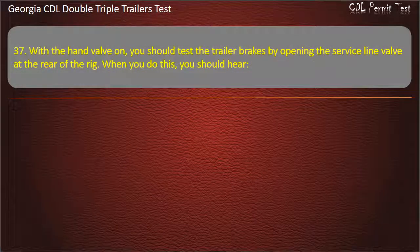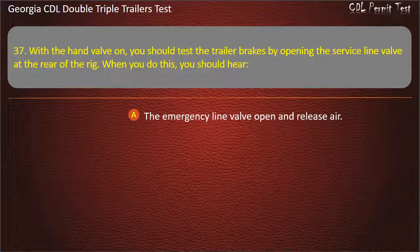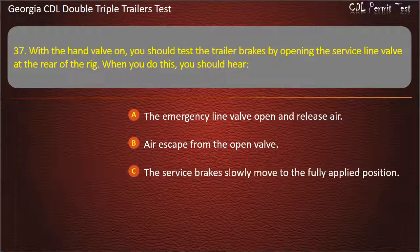Question 37: With the hand valve on, you should test the trailer brakes by opening the service line valve at the rear of the rig. When you do this, you should hear? Options: The emergency line valve open and release air. Air escape from the open valve. The service brakes slowly move to the fully applied position. Answer: Air escape from the open valve.